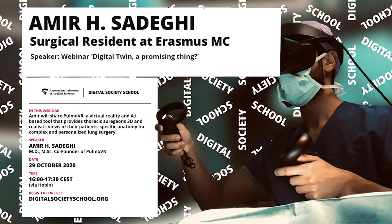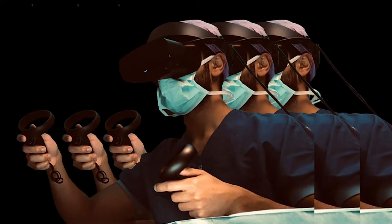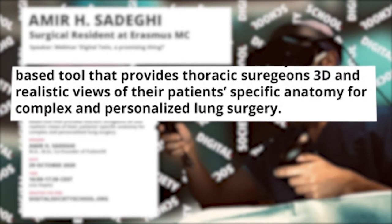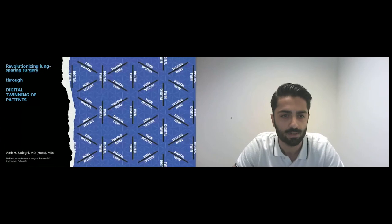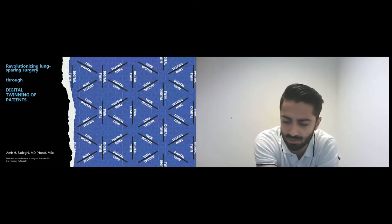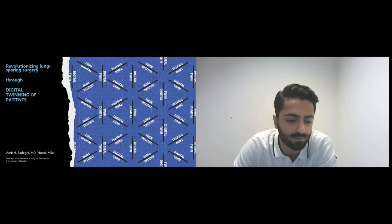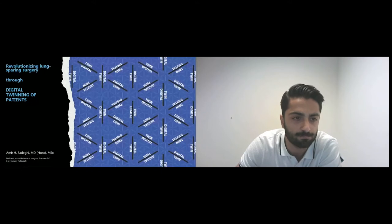Amir Sadeghi is a surgical resident at Erasmus MC. Amir will share Pulmo VR, a virtual reality and AI-based tool that provides thoracic surgeons 3D and realistic views of their patients' specific anatomy for complex and personalized lung surgery. I would like to thank the organization for inviting me to give this presentation about our innovative products in the field of digital health.